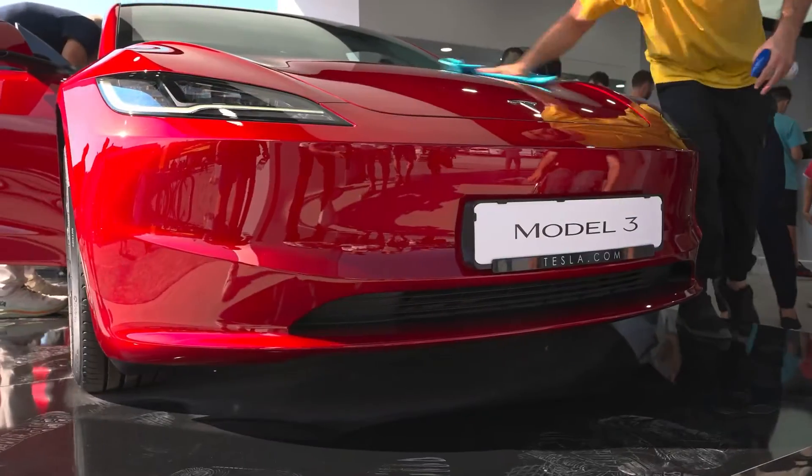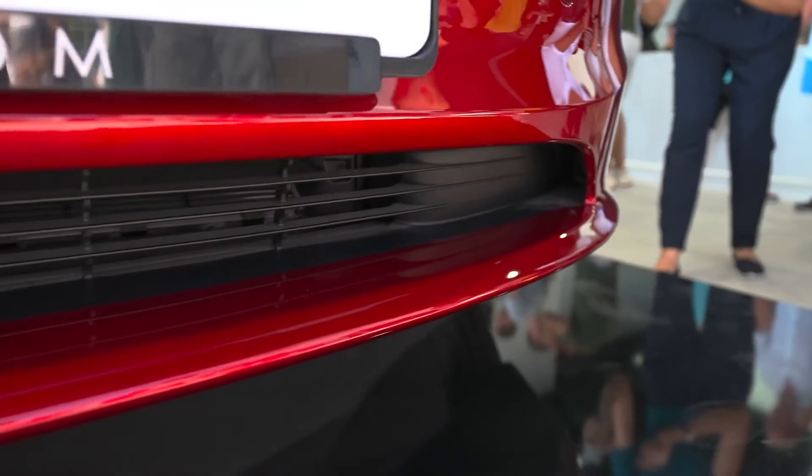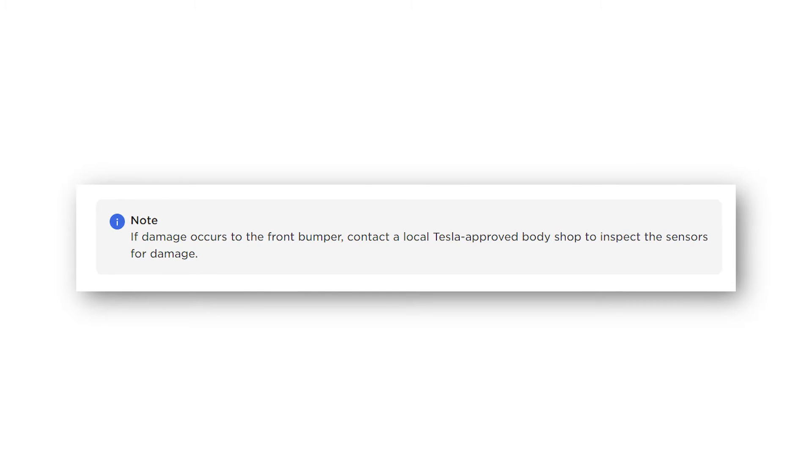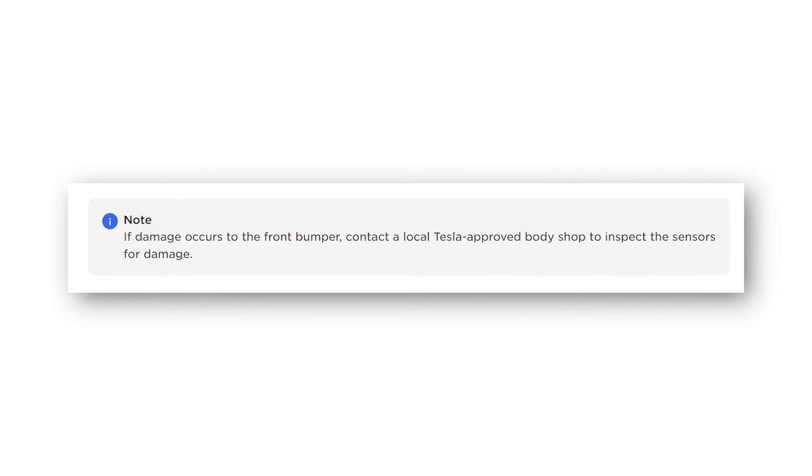However, the owner needs to monitor the conditions of the front camera and sensors of their Tesla, since the system works thanks to them. Even the Tesla manual for Active Hood states: if damage occurs to the front bumper, contact a local Tesla-approved body shop to inspect the sensors for damage.